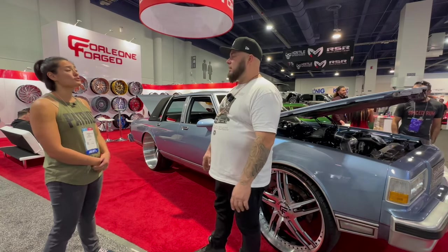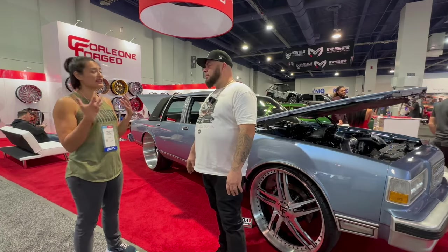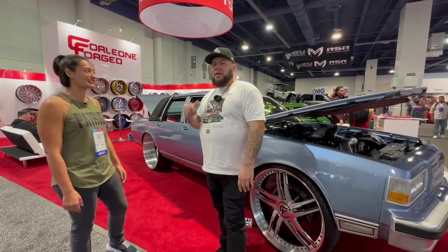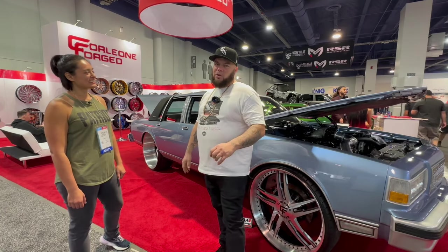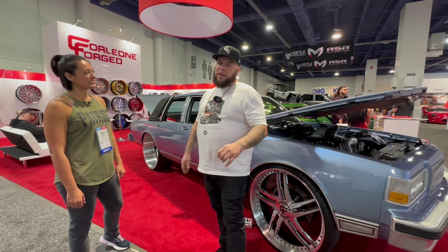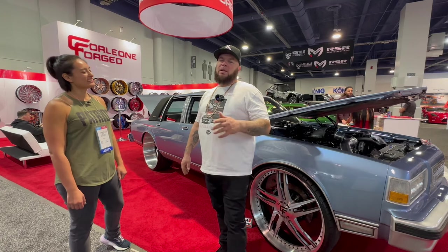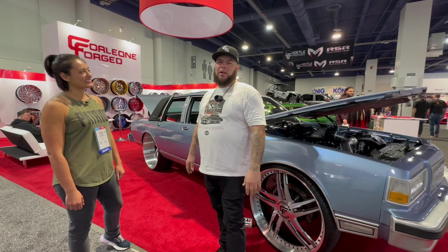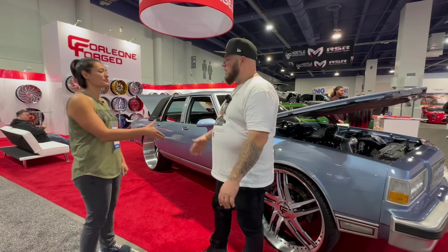Thank you so much, Playboy. Also, if you're in the Midwest and want to see something really cool, July 19th and 20th at Great Lakes Dragway in Union Grove, Wisconsin, I hold a show called Chi-Town Show & Go. This will be my seventh year, and it is an epic family-friendly event — car show, drag racing, entertainment. Good place to be.